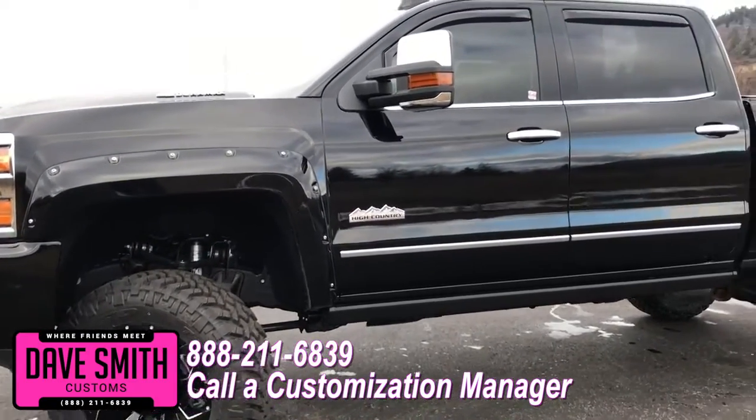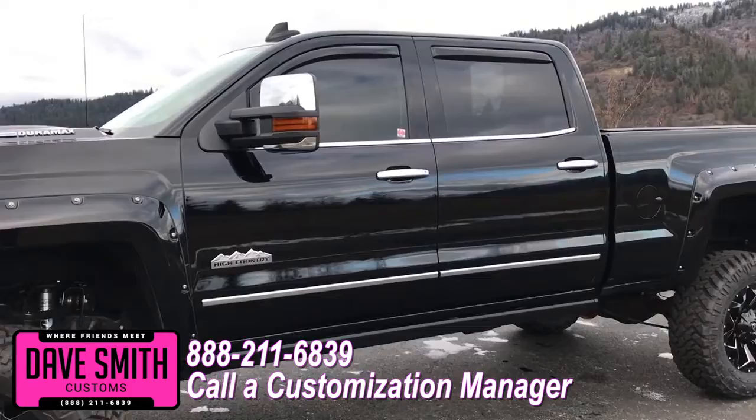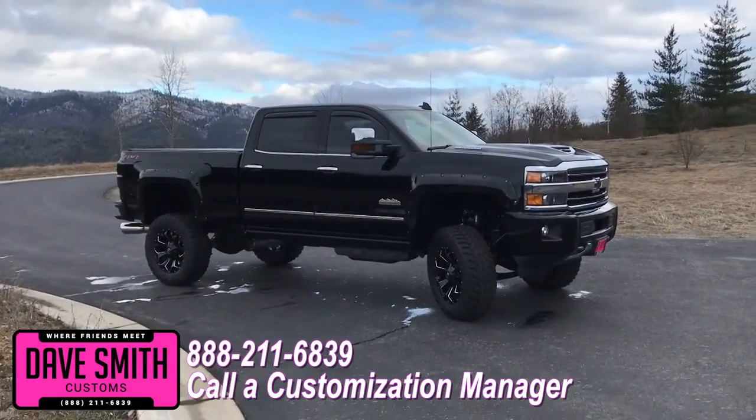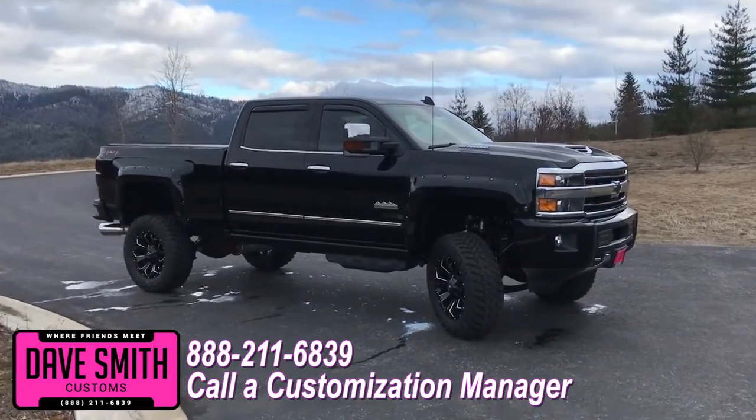Same trim, same color — let us know, we'll make it happen. No one does custom like Dave Smith. Contact a customization manager today and order your new Chevy.